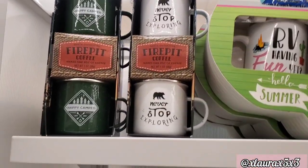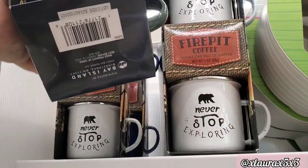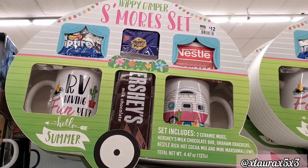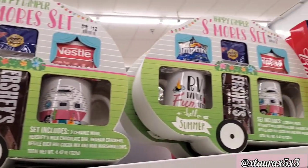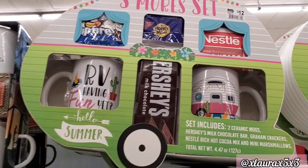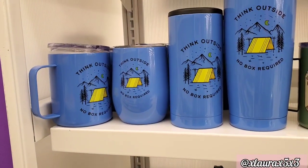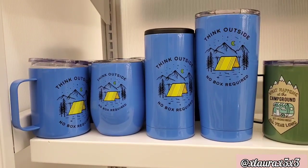Look at these two mugs with the coffee — $12. 'Happy Camper. Never stop exploring.' I think they also had this in mind for a possible Father's Day gift idea. Look at this: Happy Camper s'mores set for $12. It comes with two ceramic mugs, a chocolate bar, graham cookies, hot cocoa mix, and mini marshmallows. I love the mugs. The barbecue sauces are $12 as well. These are priced $10, $9, $10, and $10.